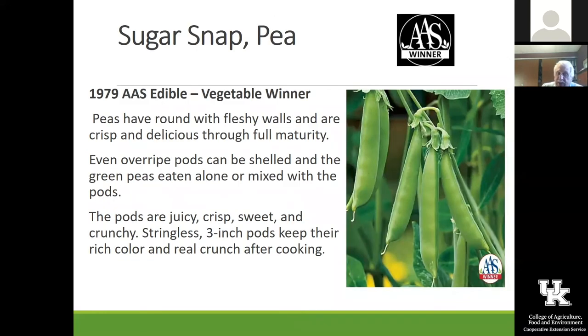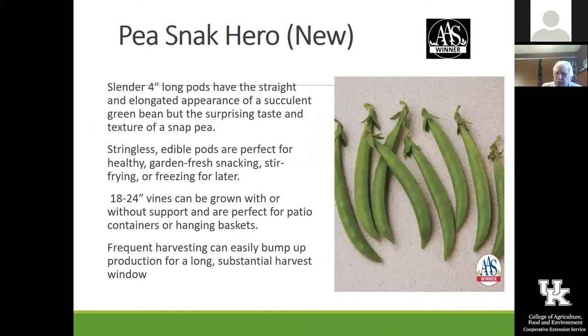Sugar Snap is an old snap pea type from 1979 and still a really good one that I continue to grow. This is a new one called Pea Snack Hero — really neat one with edible pods, perfect for healthy stir fries. It's a really neat one with kind of a different shape to the pod as well.